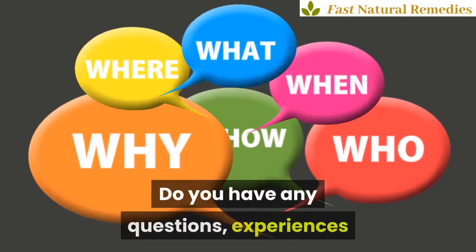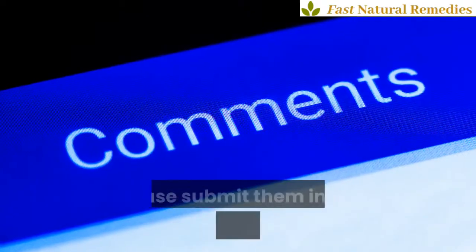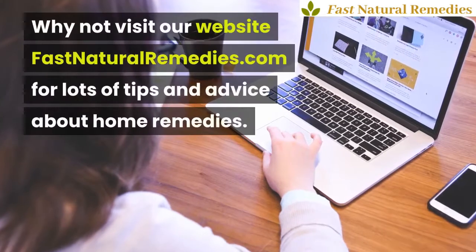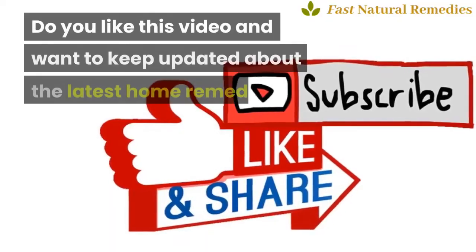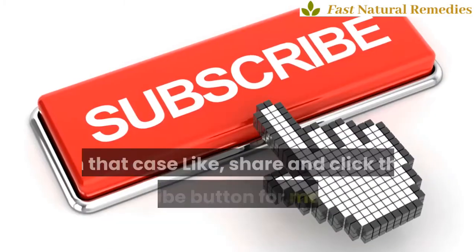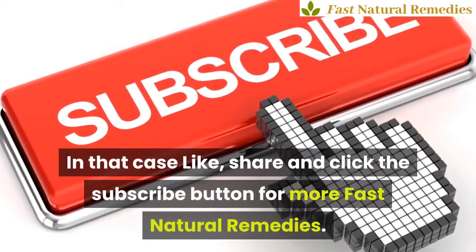Do you have any questions, experiences, or remedies yourself you want to share? Please submit them in the comments under this video. Why not visit our website fastnaturalremedies.com for lots of tips and advice about home remedies. If you like this video and want to keep updated about the latest home remedies, like, share, and click the subscribe button for more fast natural remedies. Thank you very much.